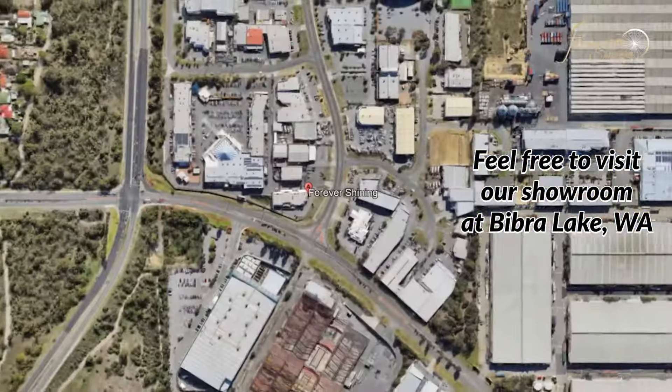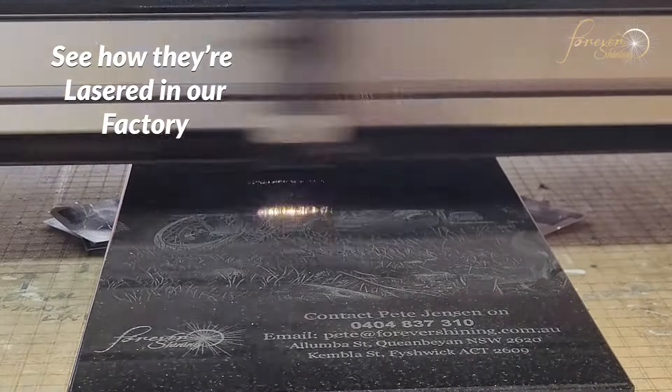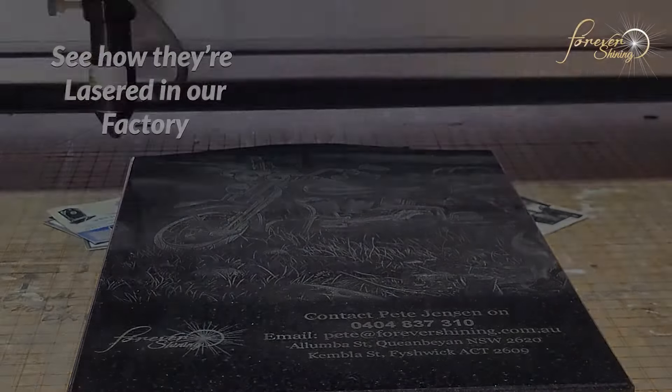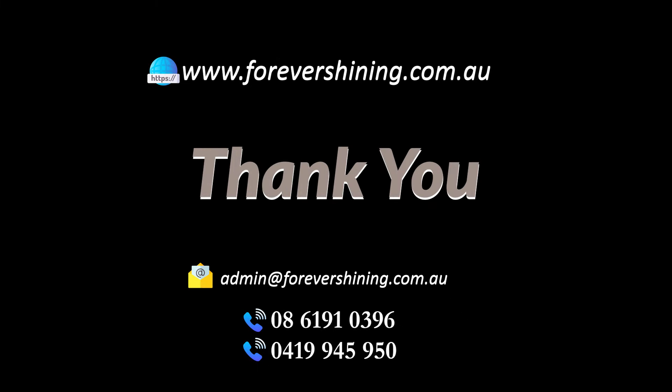If you're in Western Australia, you can also visit our showroom in Bibra Lake to see everything in person. We'll see you soon. Thank you.